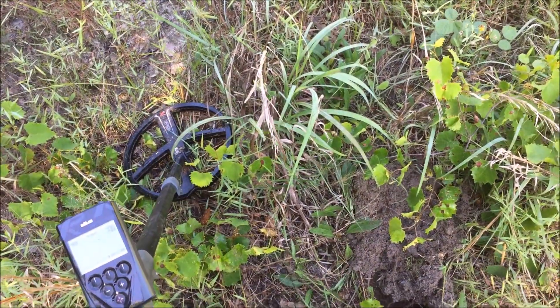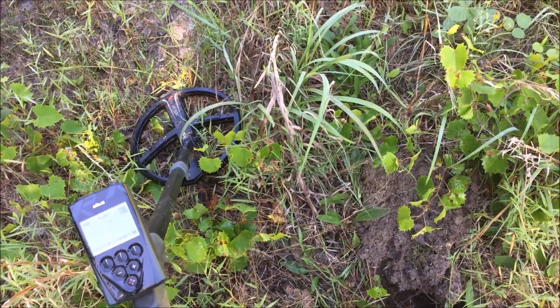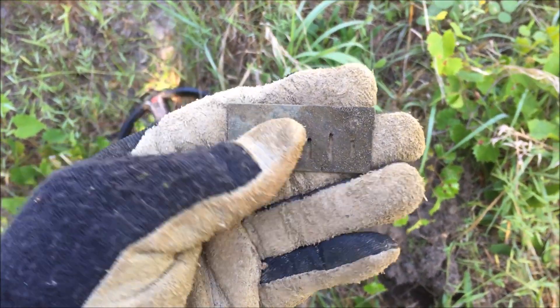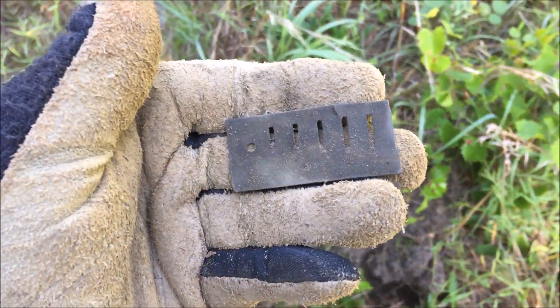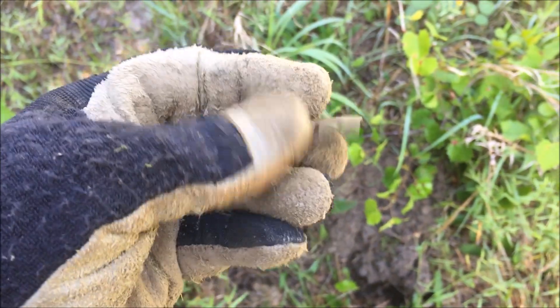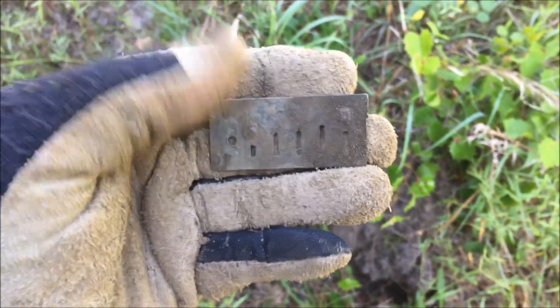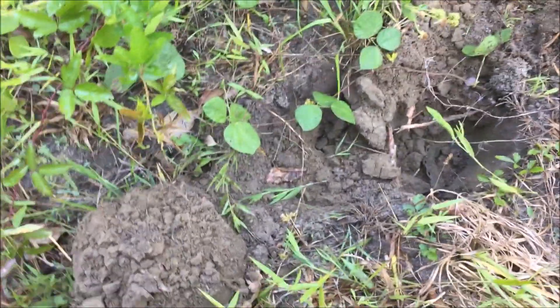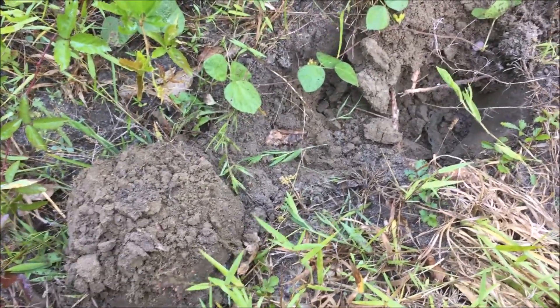I just had a nice 76-74 signal on the Deus and just pulled this out from about three inches — a little harmonica reed, part of one. Might be what we're looking for. We'll keep moving. Not too far from the harmonica reed, got another strong 75 signal.